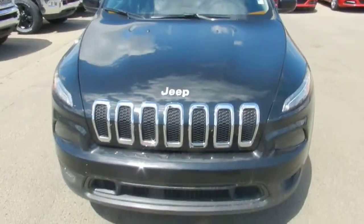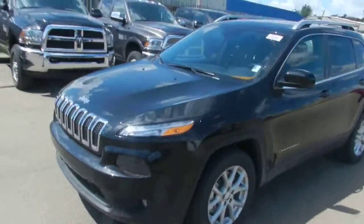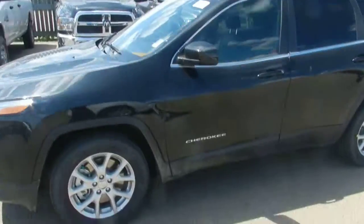Moving on, as you can see it's got a really nice aerodynamic look to it. I love the Jeep front grille cover.